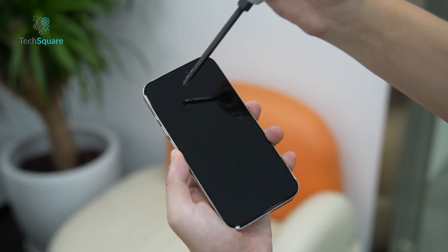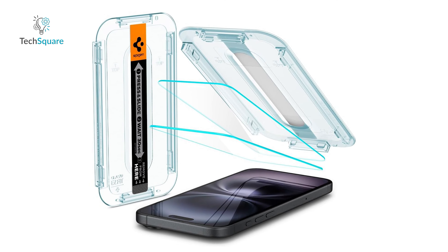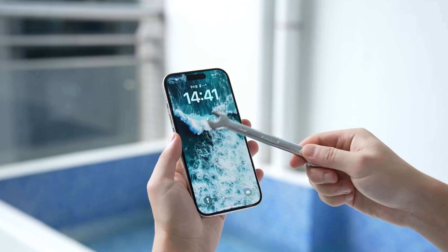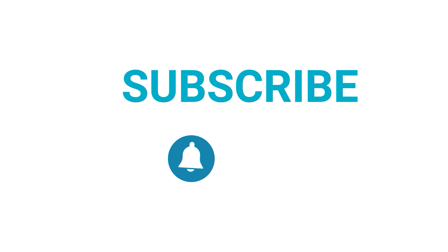Installation is a breeze, thanks to Taurus' GlassX system. The bi-directional air venting technology gives you a flawless, bubble-free application in just five seconds. Plus, the 3X tempered edge reinforcement offers edge-to-edge protection, so your iPhone 16 stays protected no matter where you go.